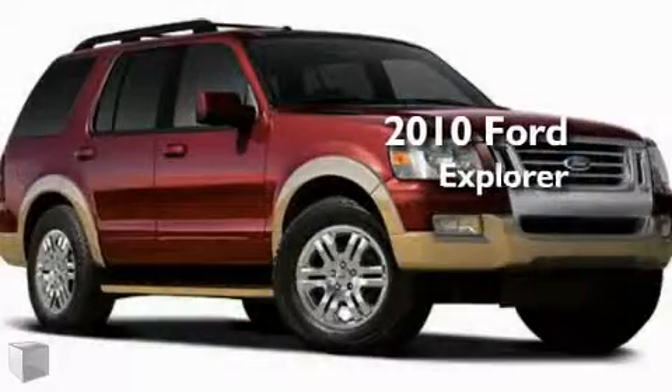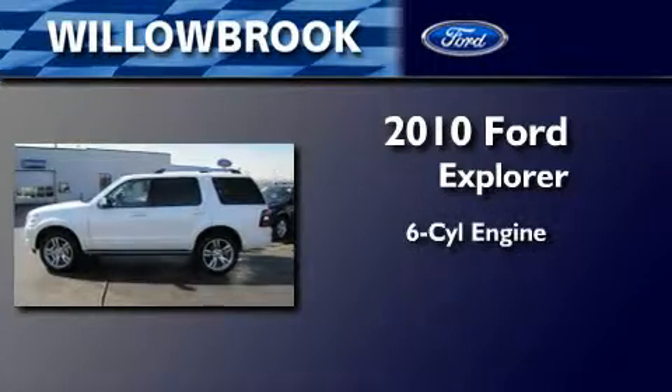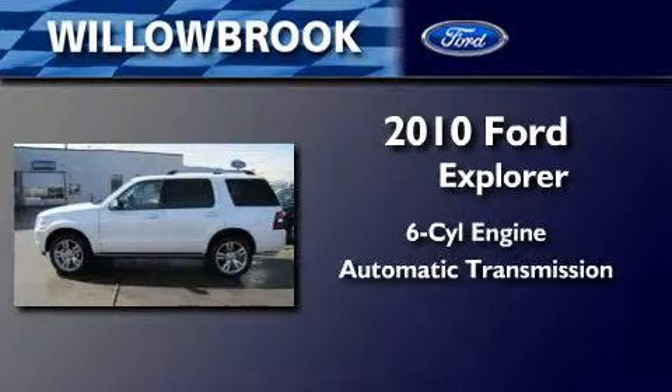This is a brand new 2010 Ford Explorer. It features a six cylinder engine and an automatic transmission.